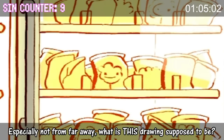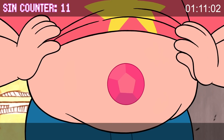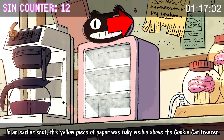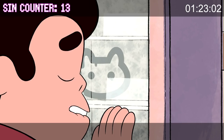What is this drawing supposed to be? Why don't you make some with your magic belly button? Was that shot really necessary? In an earlier shot this yellow piece of paper was fully visible above the Cookie Cat freezer, but in this shot it's moved down partially behind it.